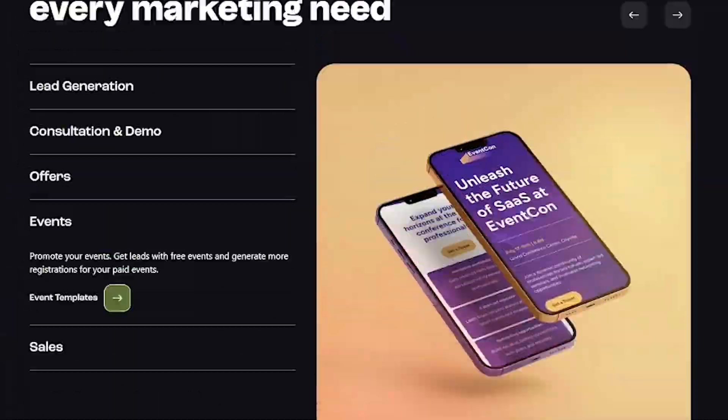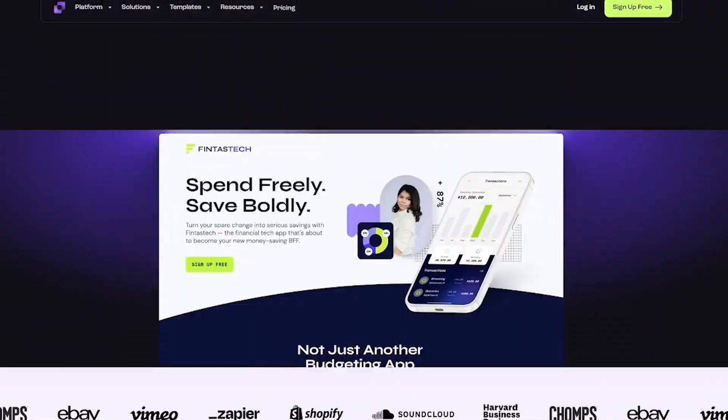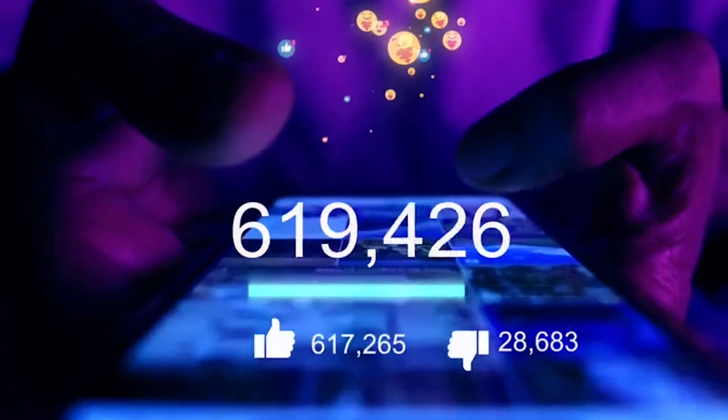Want landing pages that don't just look good, but actually convert? Try Leadpages today — the link's in the description. Love tools that turn traffic into results? Hit like, subscribe, and tell us what you'd build first with Leadpages. Catch you in the next one.